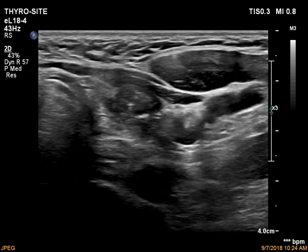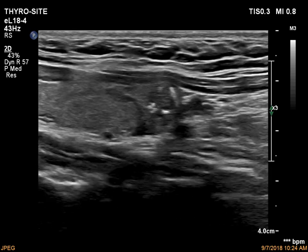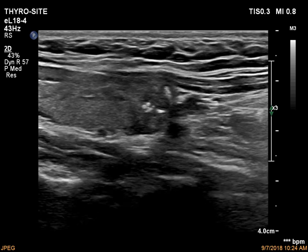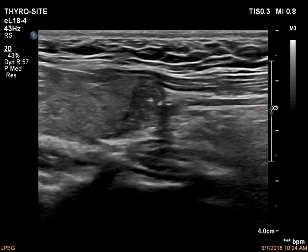The left lobe has a similar presentation and also contains a suspicious lesion. This lesion also has punctate echogenic foci. Pay attention to the ventral surface of the lesion — it is suspicious that the tumor spreads extrathyroidal.